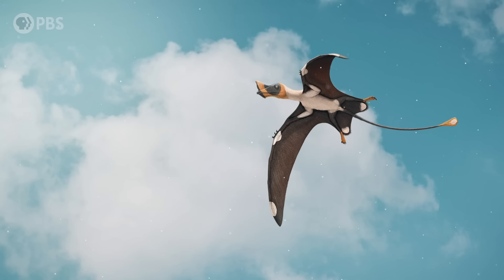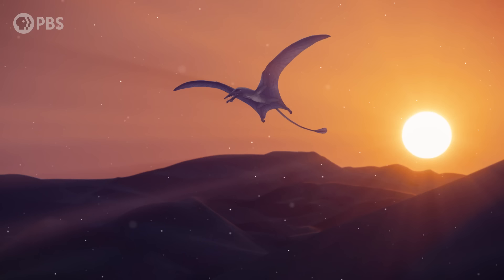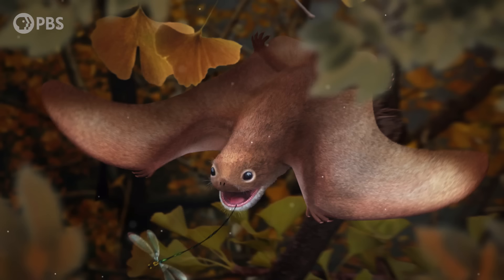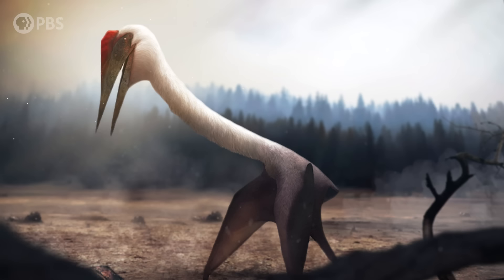These studies have shown us that pterosaurs didn't struggle on land like early researchers once thought. Instead, they used that time on the ground for things like eating and nesting — pretty significant parts of their lives. It's hard to think of pterosaurs without picturing them soaring through the air, but their fossils have shown us that there was a whole other side of their lives beyond flying. Pterosaurs were a unique evolutionary experiment, one that developed their own way of balancing life in the air with life on land.